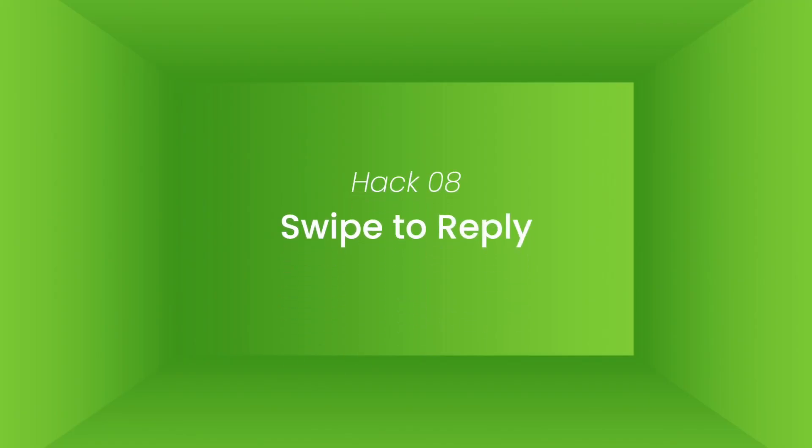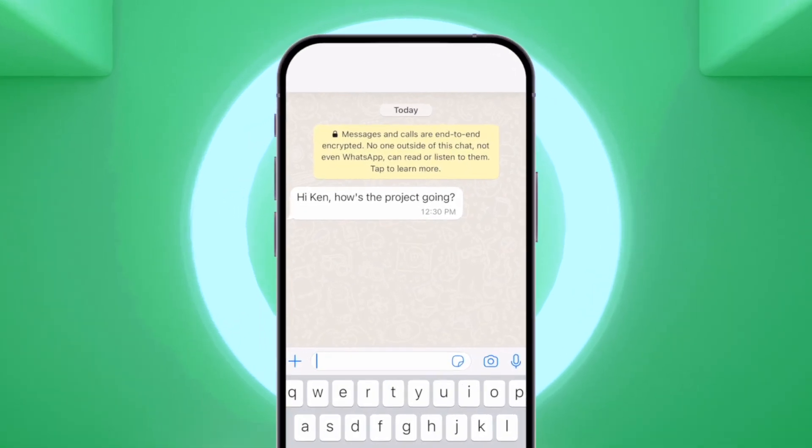Hack number eight: swipe to reply. Instead of long-tapping the message and then tapping the reply button, you can simply swipe the message to the right and write your reply.